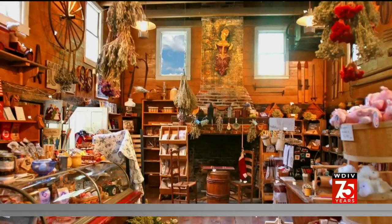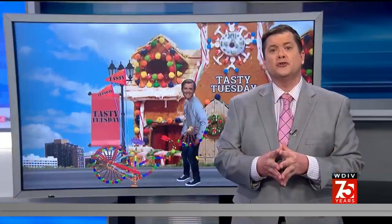Another tasty Tuesday is here, and this week a downtown Detroit deli is serving up fresh subs. Me and the fellas are going to Ginella's.